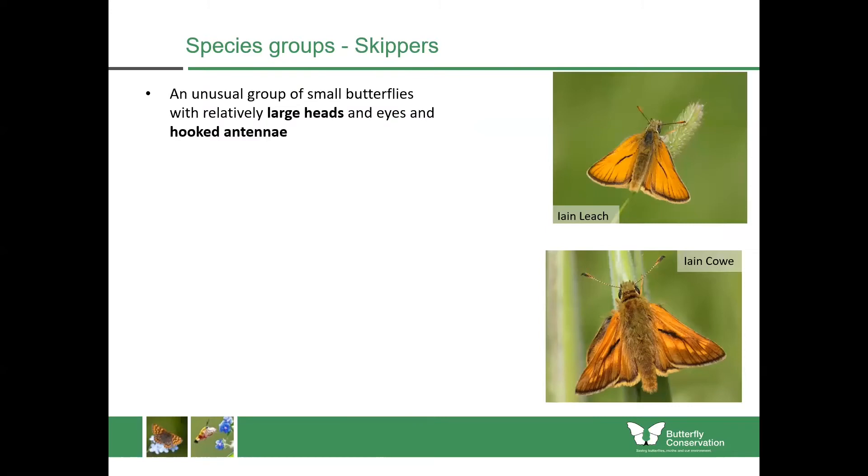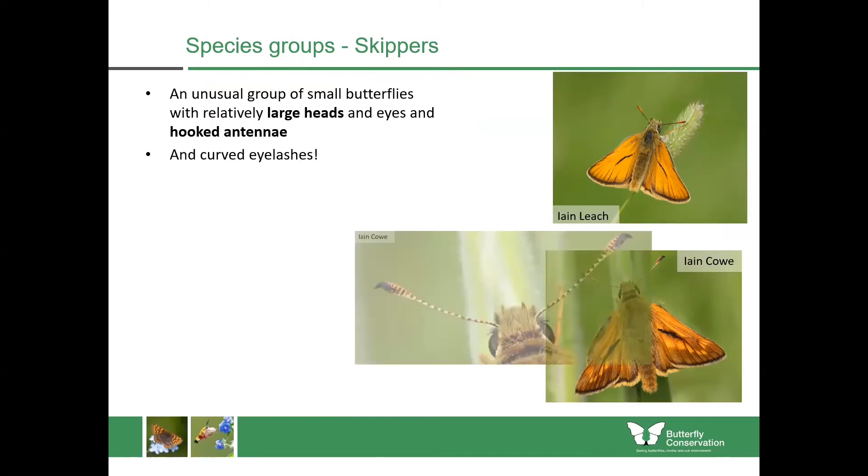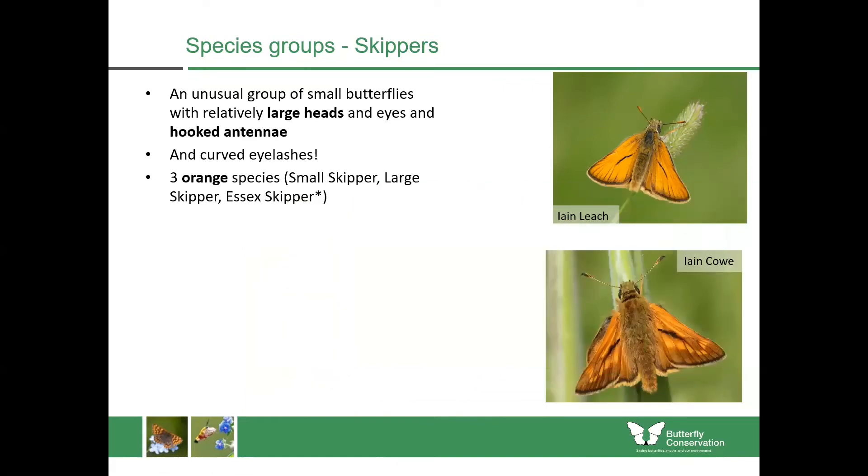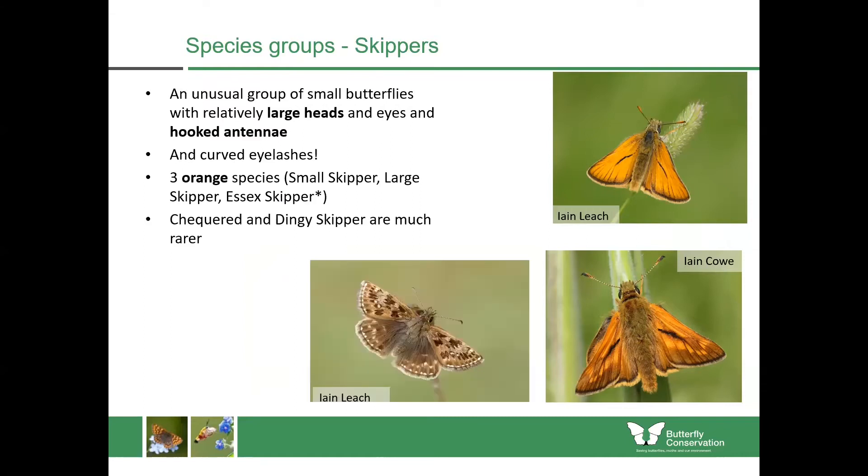The skippers are a really unusual group of small butterflies with really large heads and large eyes, and they have hooked antennae, so they look quite unlike the other butterflies. When you zoom in you can see beautiful little curved eyelashes with these really large eyes and curved, hooked antennae — which is extremely unusual; our other butterflies don't have that feature. In Scotland we have three orange species including the small and large skipper, a very tiny population of the Essex skipper in Dumfries and Galloway, and the checkered and dingy skipper, both of which are much rarer.